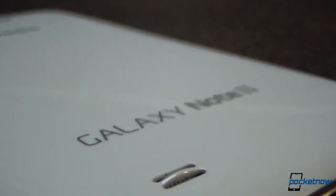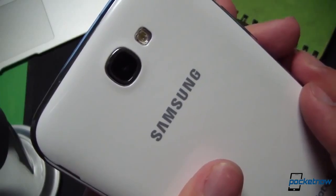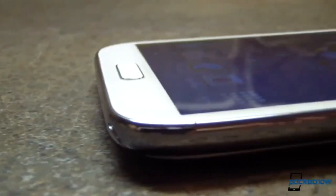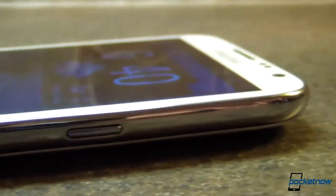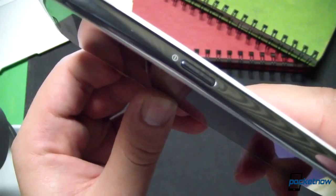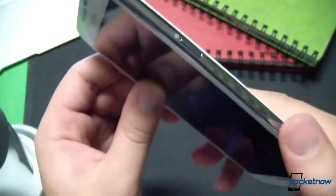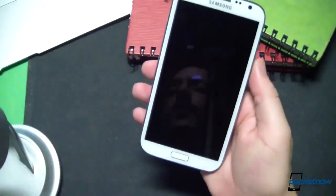Wrapping up the hardware side of things, the speaker continues to impress us with its bassy, loud tones, and the camera is quite nice — more on that in software in a second. The only hardware feature that consistently got under my skin was the power standby button, which is a little easier to press than I would like. But when you're picking nits that small, you know you've got a great hardware story to tell overall.